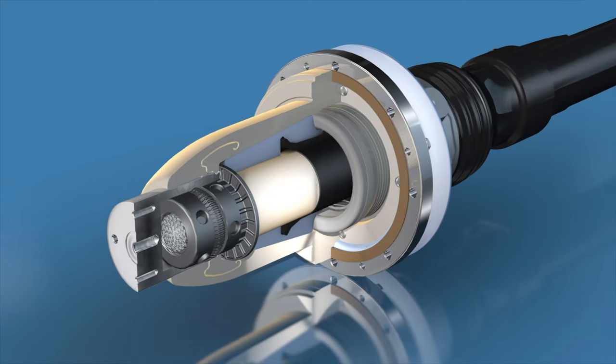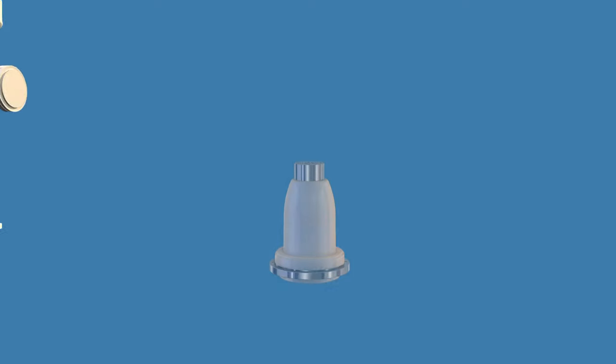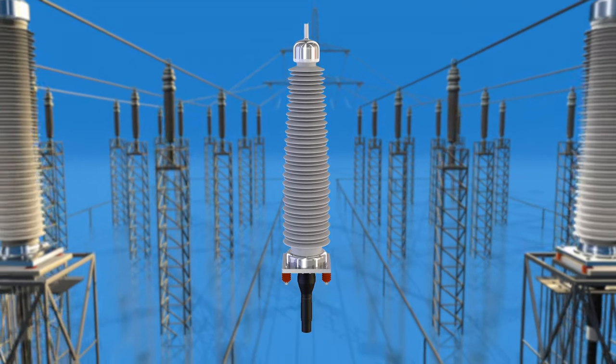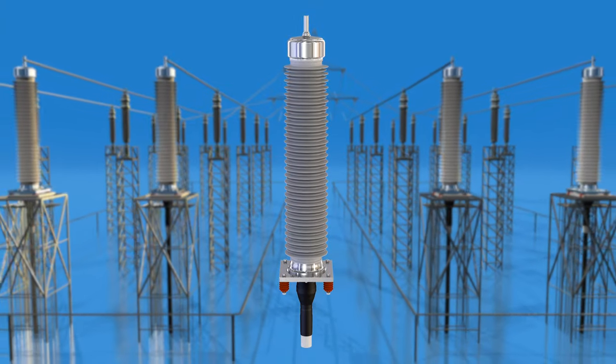As an independent supplier of high-voltage accessories, we design our products for a wide range of applications and to fit all types of high-voltage cable variations.